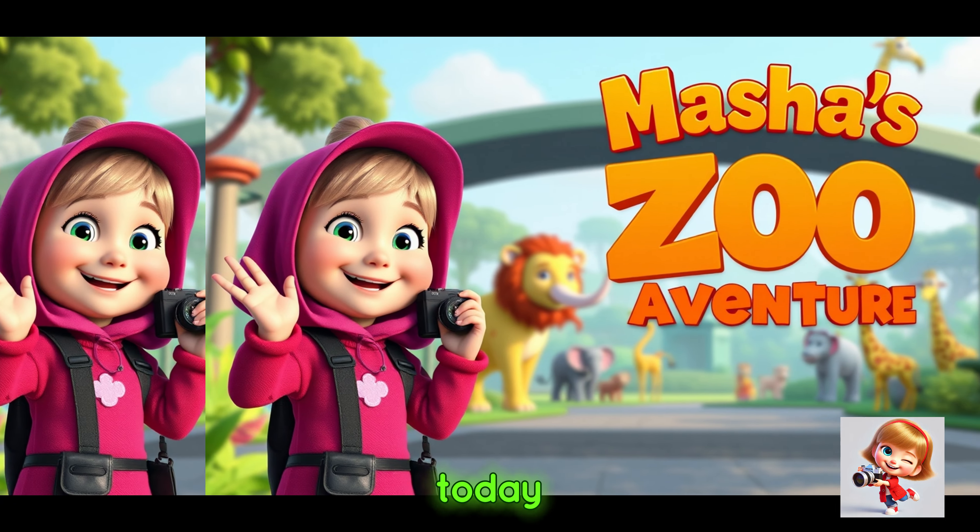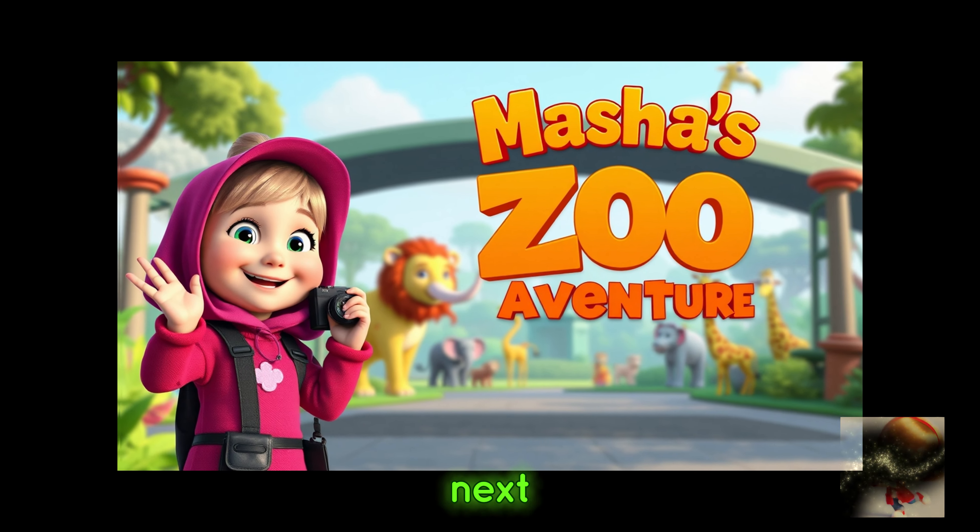Masha ended her vlog by sitting on a bench outside the zoo. Thank you for coming to the zoo with me today — I hope you had fun. See you in my next vlog!